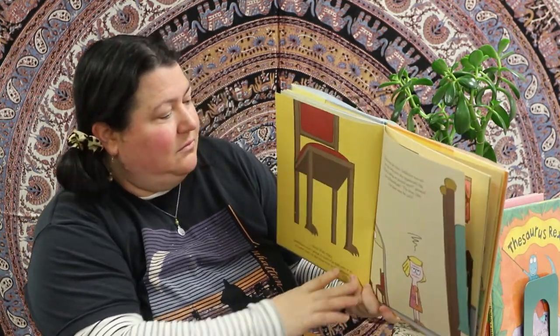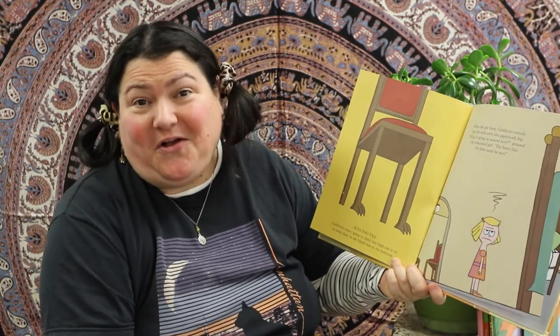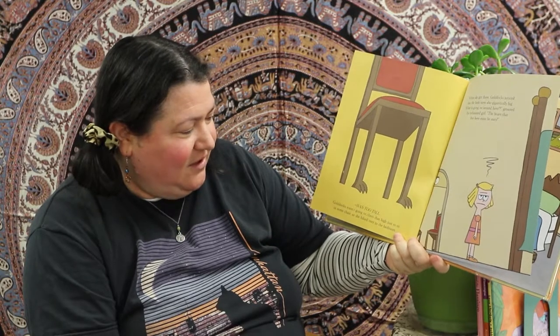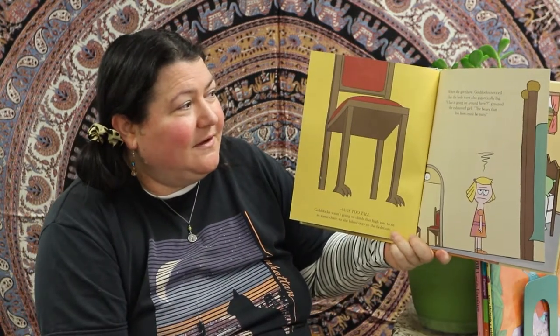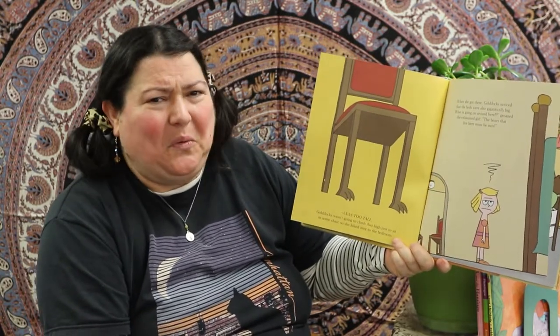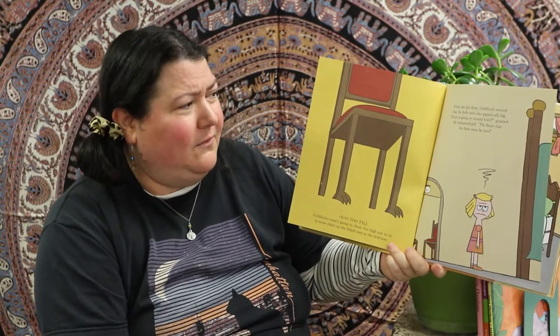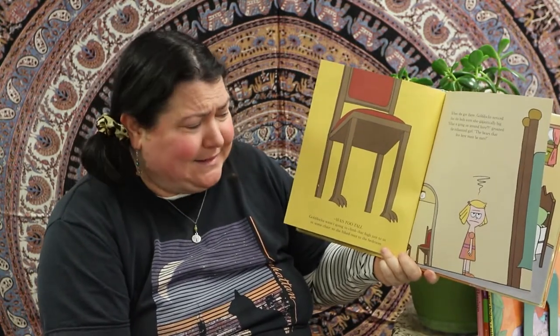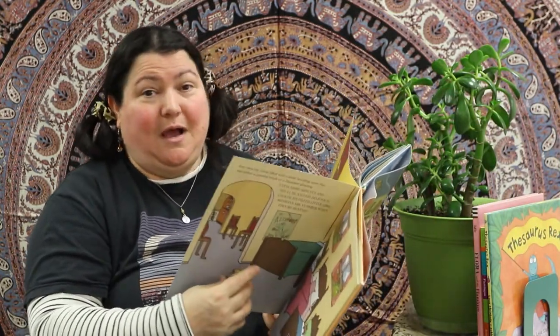The third chair? Was too tall — yes, that's right! Goldilocks wasn't going to climb that high just to sit in some chair, so she hiked over to the bedroom. When she got there, Goldilocks noticed that the beds were also gigantically big. 'What's going on around here?' groaned the exhausted girl. 'The bears that live here must be nuts!' — Bears? I'm not going to tell her.